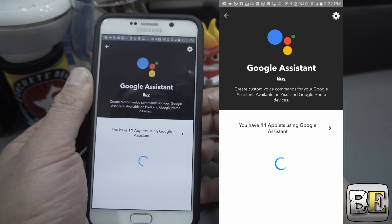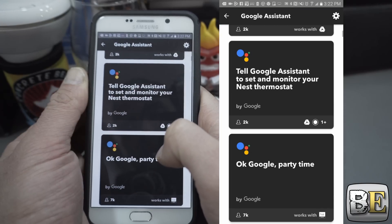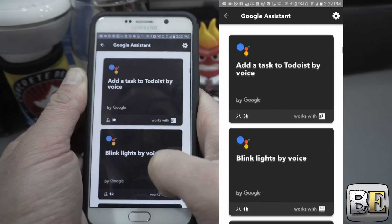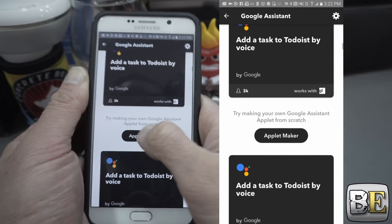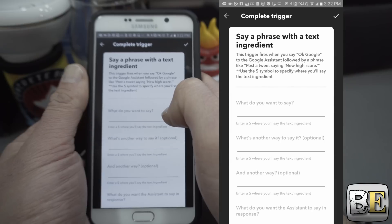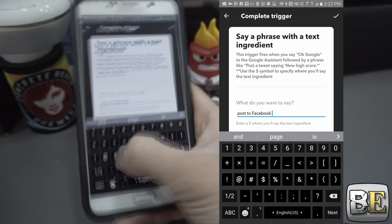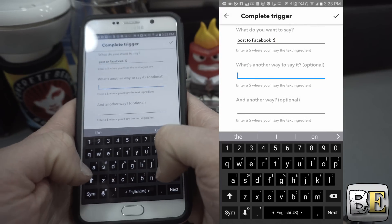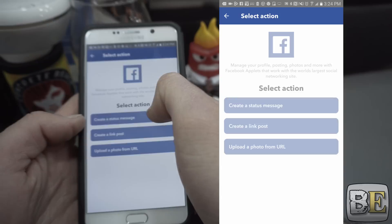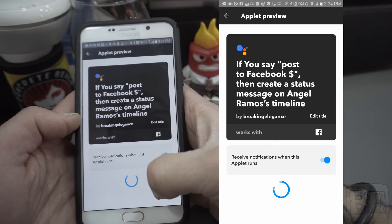There is a pre-made version that does the same exact thing but posts to Facebook, and that's another really cool one if you want to post some text onto Facebook without actually touching your phone or anything else. That one actually disappeared on me so I might need to create it by hand. So let's go ahead and create another applet — hit the applet maker, hit 'this,' select your Google Assistant, select 'say a phrase with a text ingredient,' enter what you want to say, hit the check mark, and now I've created my post to Facebook by voice.